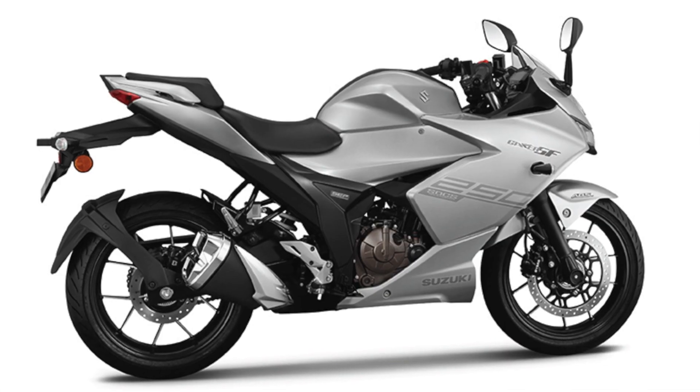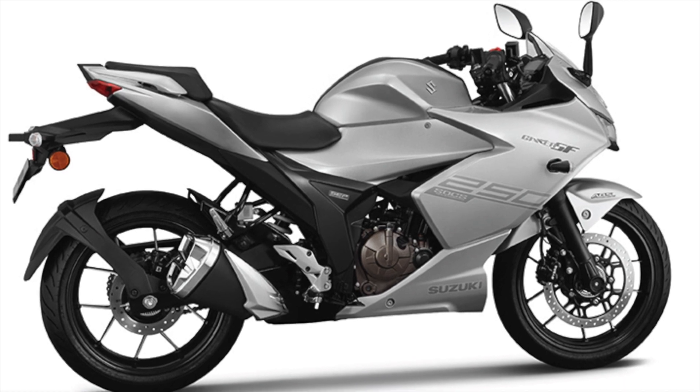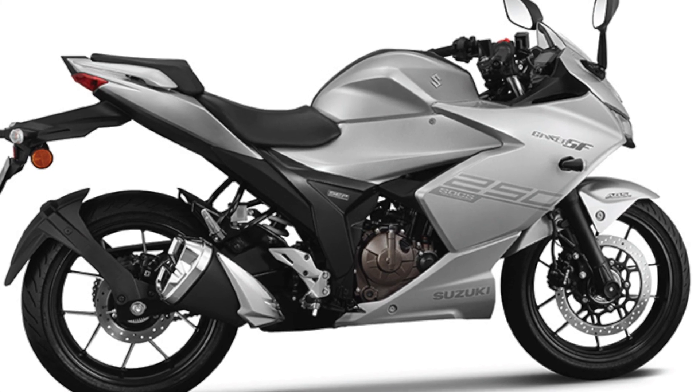The weight is 161 kg. The fuel tank capacity is 12 liters.